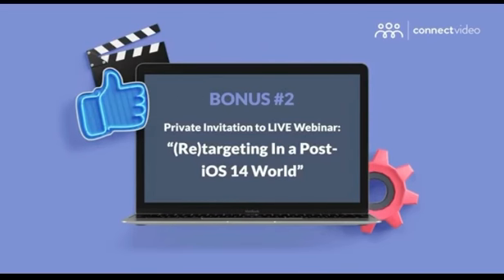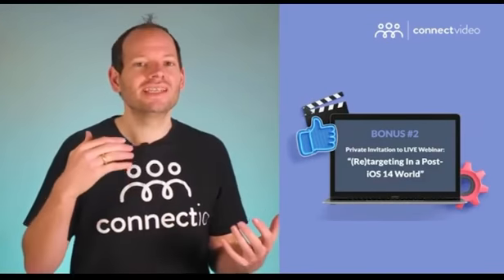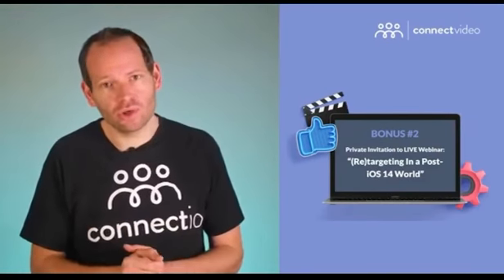Plus, you'll have a chance to ask all your questions during the workshop or submit them ahead of the call, and get my expert advice. In this special event, I'll leave no stone unturned — you'll get all your questions answered when it comes to the iOS 14 update, potential threats, unseen opportunities, and the future of Facebook ads for your industry.